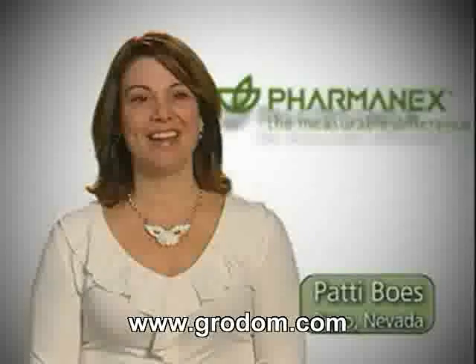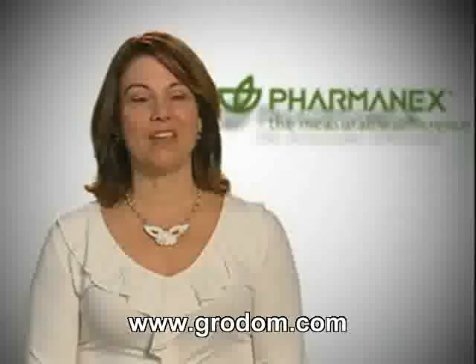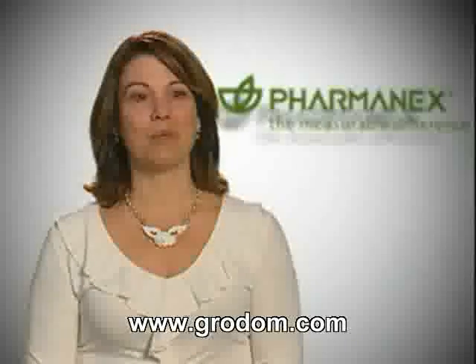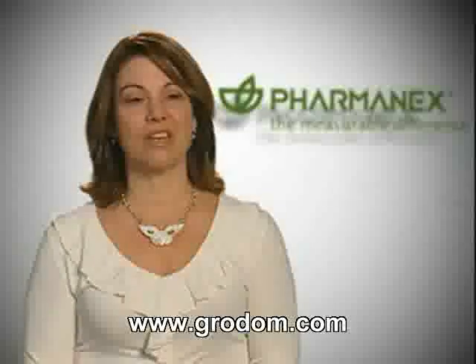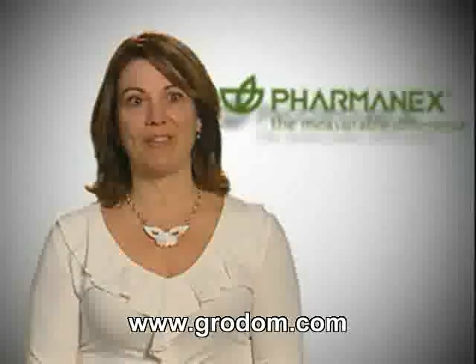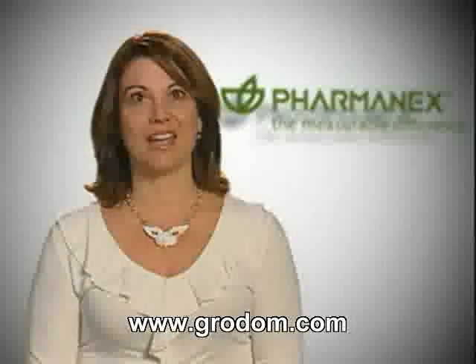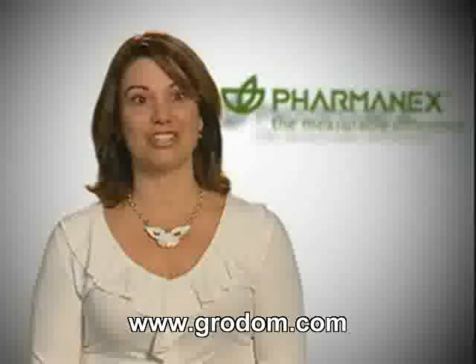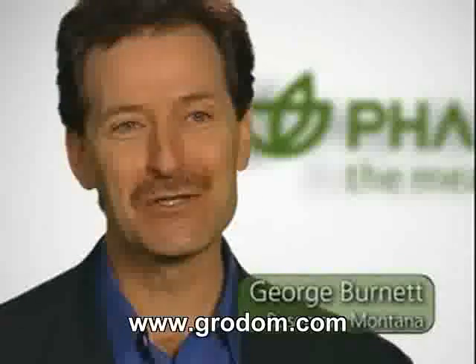I'm Patty Bowes from Reno, Nevada. My first scan score was 17,000. Within 4 or 5 weeks it went up to 25,000, and over the course of the next 3 or 4 months it started to plateau around 31,000. Then G3 came out, and after 3 weeks on G3, my score went up to 41,000.